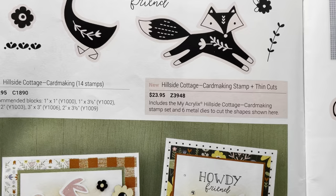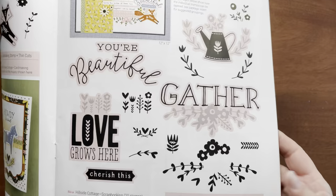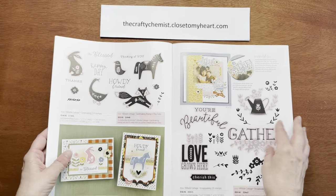This is the Hillside Cottage card-making stamp set. You can get this either with or without the thin cuts — look at those cute cards you can make. This set is the Hillside Cottage scrapbooking set. You get 20 stamps, and you can get them either with or without the thin cuts. They are meant to layer together, and you can see how the floral and the shapes all layer.